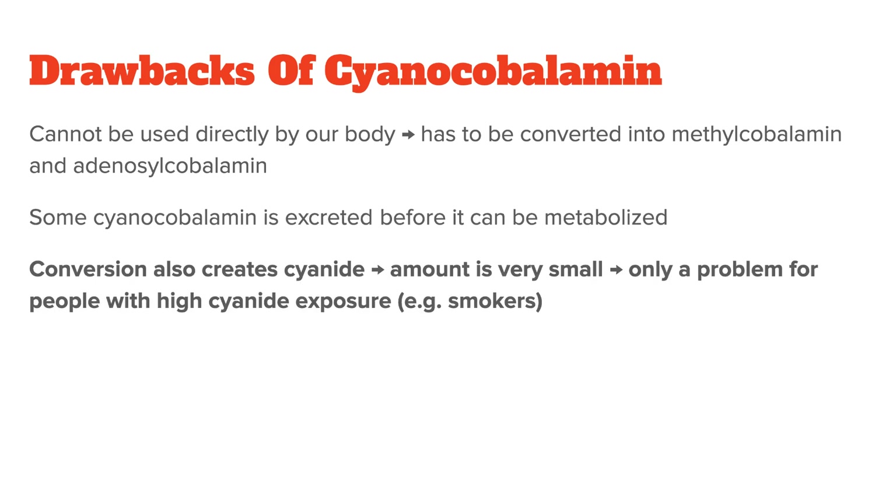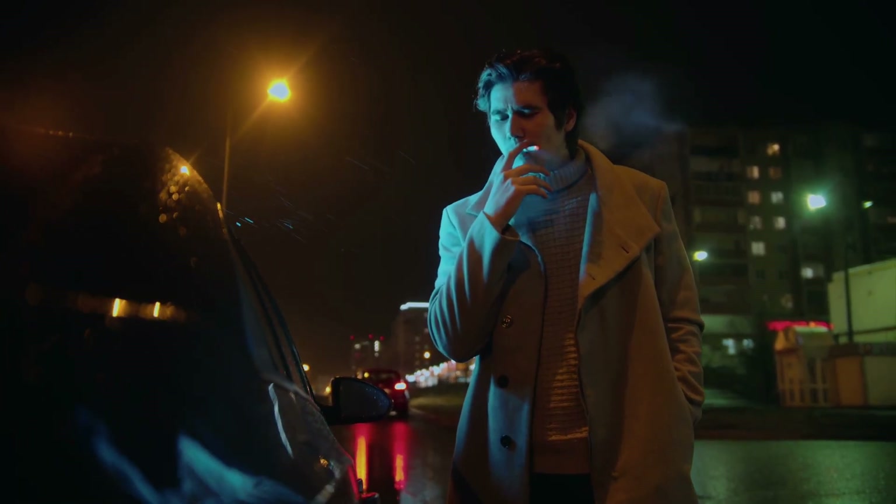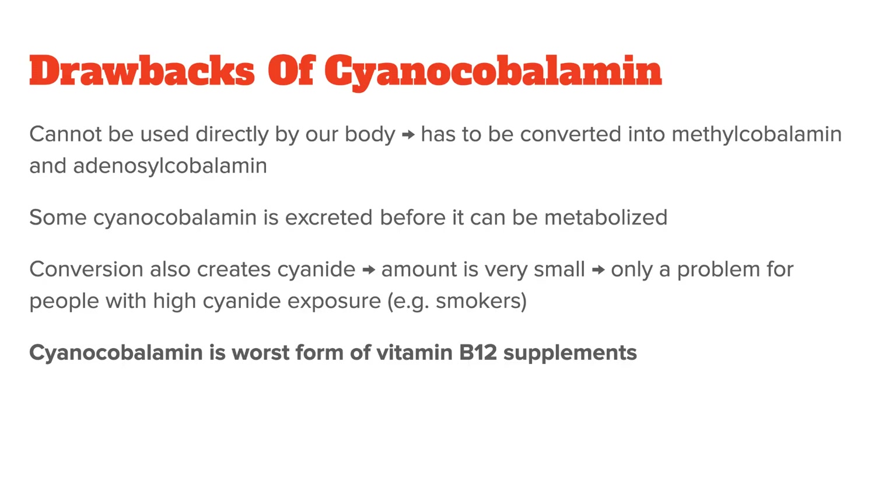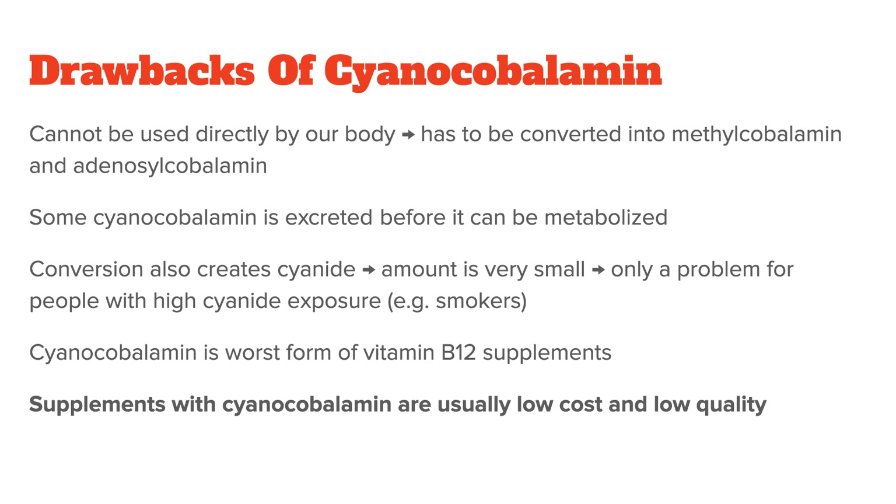In theory, this conversion also creates cyanide, which is a neurotoxin. However, the amount is so small that it doesn't have any negative effects on healthy people. Only if you already have high cyanide exposure, for example through smoking, could this become a problem. All in all, cyanocobalamin should be seen as the worst form of vitamin B12 supplements. It will prevent a vitamin B12 deficiency in otherwise healthy people, but we have better alternatives available. If I see a supplement brand using cyanocobalamin, I instantly know that they are cutting corners to save costs, so the rest of the ingredients are probably not that great either.